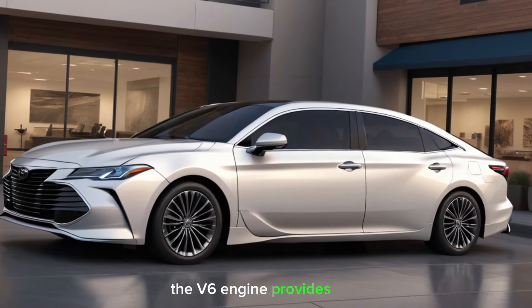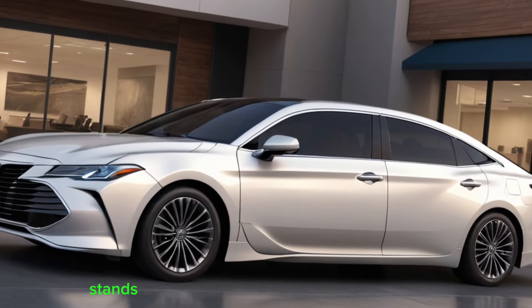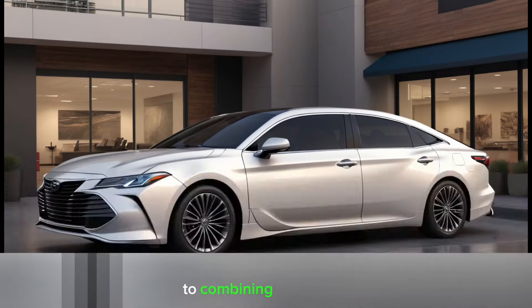The V6 engine provides an exhilarating driving experience, while the hybrid variant stands as a testament to Toyota's commitment to combining luxury, efficiency, and innovation.